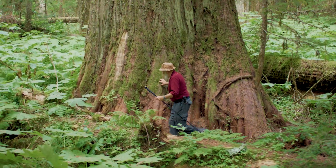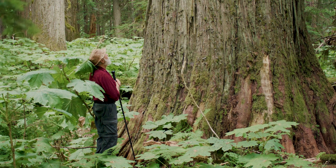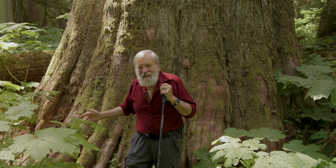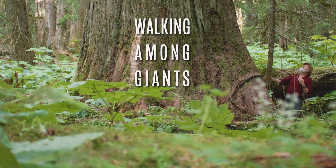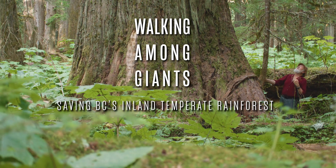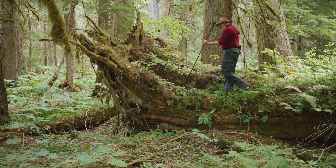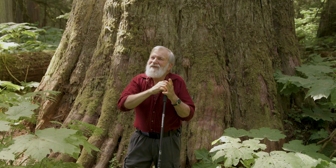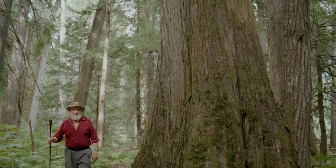It changes your perspective, walking amongst these ancient giants. Imagine a tree that was a seedling perhaps at the time Christ was born. What has this tree seen? There is a peacefulness and serenity that you can't find anywhere else. Just having the light filter through, it leaves me always with a sense of awe.